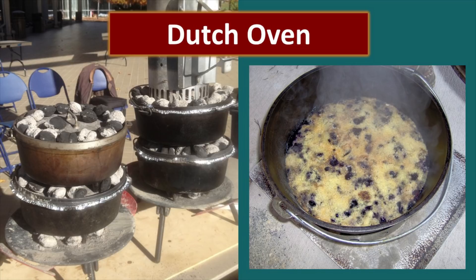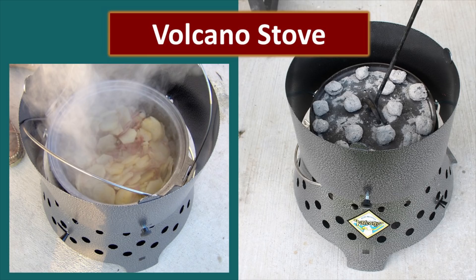Dutch ovens are a great option for emergency cooking. They are almost indestructible and you can create almost any food that you can create in your kitchen. When we talk about emergency cooking, fuel is very precious and it's important to conserve it to the best of our ability. By Dutch oven cooking inside of a volcano stove, you use significantly less fuel to accomplish the same job. The volcano can also be used as a fire pit, so if you don't have charcoal, you can start a fire and use those coals to cook with. The volcano stove is also available with a propane adapter, which increases its versatility, but its energy efficiency makes it a wonderful emergency preparedness tool.